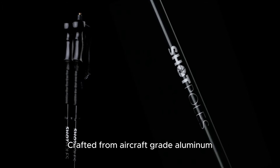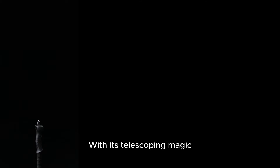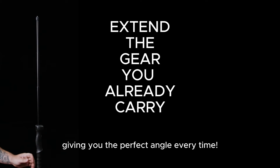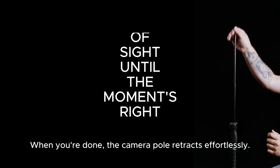Crafted from aircraft-grade aluminum, ShotPoles laughs in the face of the elements. With its telescoping magic, it extends up to 75 centimeters, giving you the perfect angle every time. When you're done, the camera pole retracts effortlessly — hidden when you don't need it, ready when you do.